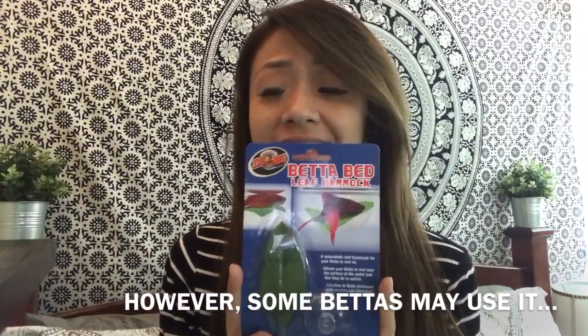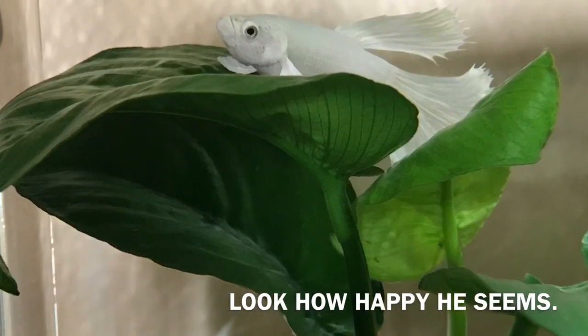Next, I have a betta leaf hammock. I'm laughing so hard right now because when I talked to Challenge the Wild and gave him my list of the five things I regret buying, he saw this and bought it that same day — he said 'oh my gosh, I just bought this!' Bettas don't really use it, so it feels like a waste. You should use that money towards an actual plant, because a real plant can produce oxygen and give carbon dioxide benefits that your fish will enjoy. This is just a fake leaf with a suction cup — save that money to buy an actual plant so it feels like a real habitat.